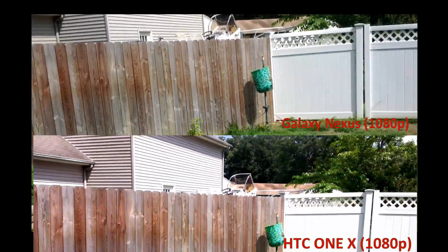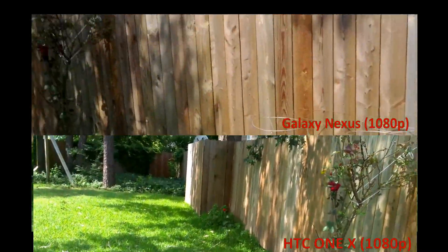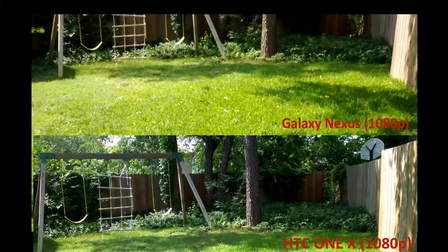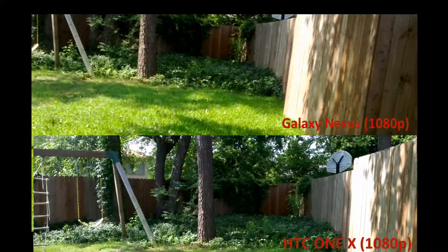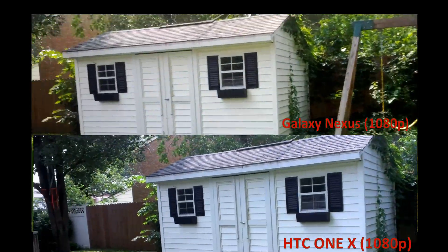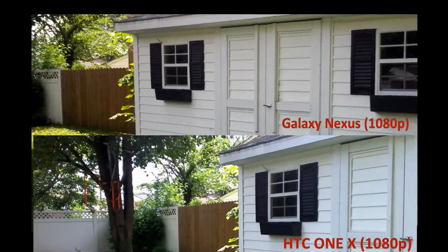Definitely can't complain about lighting here. I know the Galaxy Nexus has a low-lighting handicap, so this is a true comparison between the HTC One X and Galaxy Nexus filming outdoors.